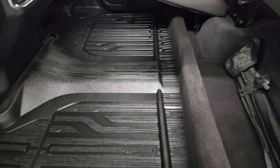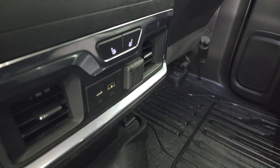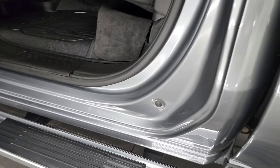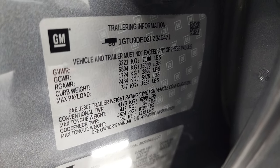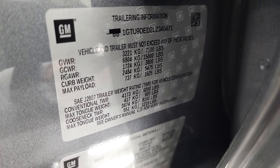You get the latch child safety system, power sliding rear window with built-in rear defrost. You can see just how nice and clean that headliner is. These seats have storage behind the back seats on each side, and you get a nice storage area back here. The all-weather floor mats keep your carpeting looking like new. You get a USB, USB-C, and a 12-volt power point back here as well. Child safety locks on the back doors.